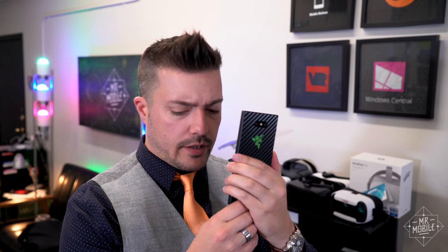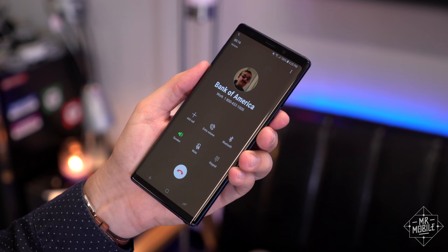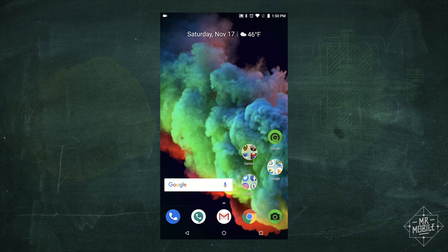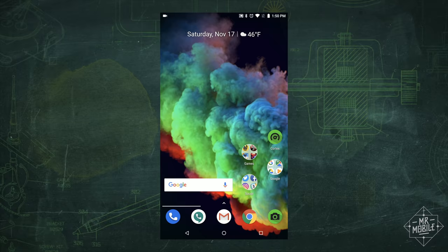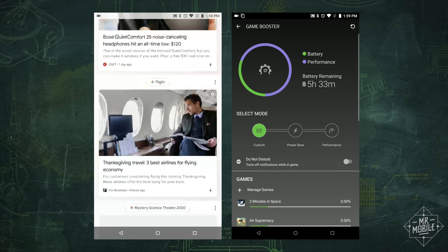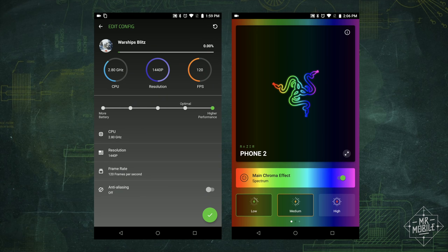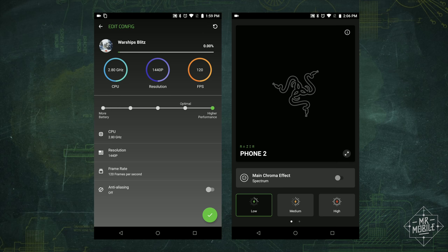I do wish calls were louder on the speakerphone, though. Other companies, like Samsung, use a custom dialer that gives you a toggle for more volume. Because Razer does very little customization of the software, there's no such option here. That's a small price to pay for having such a clean Android experience, though. The only big changes beyond Nova Launcher are the Cortex app, that lets you customize how much power you want the phone to put into rendering each game, and the Chroma app, which controls the surprisingly addictive light-up Razer logo on the back.